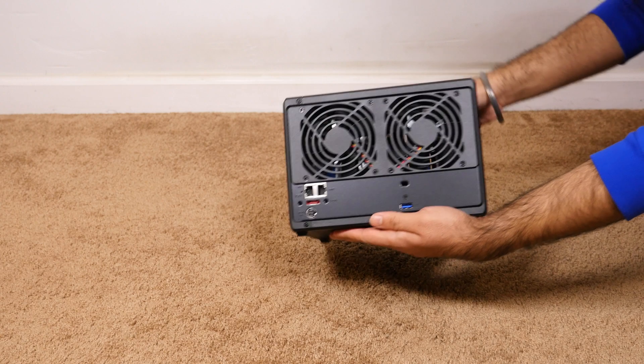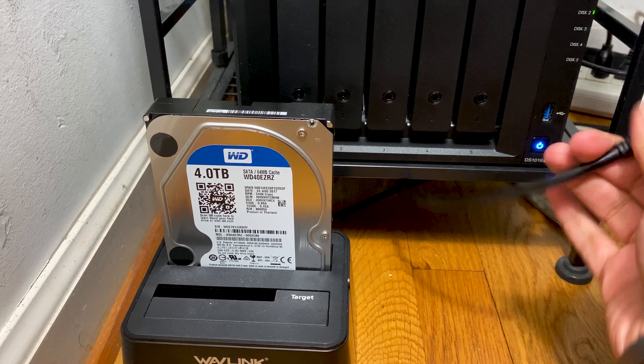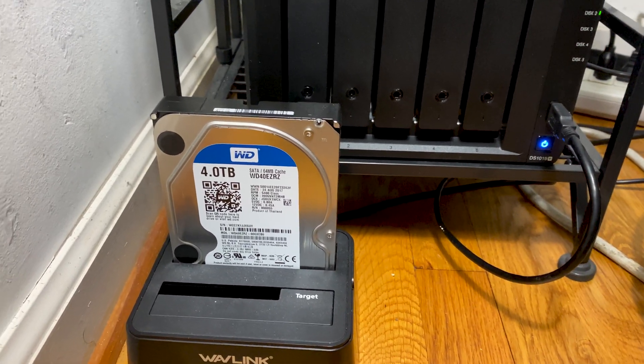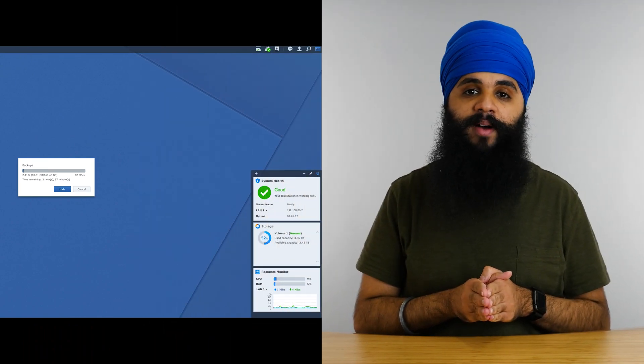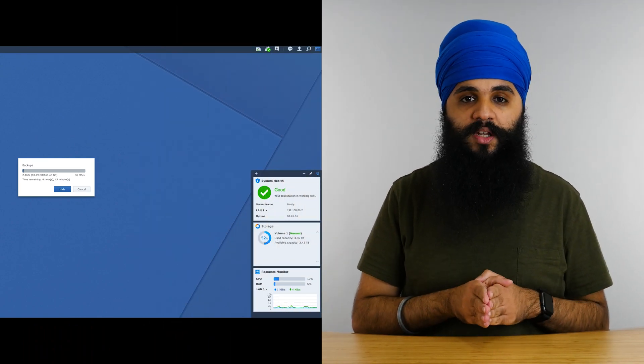My old workflow involved putting all my data on several different external hard drives. Once I bought Frosty, I was able to start the process of putting all that media into one central location. It took me the better part of this entire year to get Frosty up to speed — between setting it up, creating a folder structure that worked with all my media, and then transferring all my media from all my external hard drives onto Frosty. It definitely was a long process.